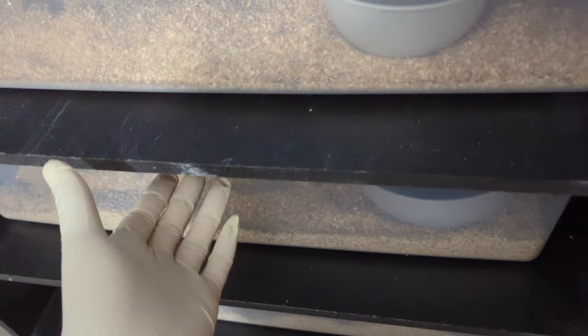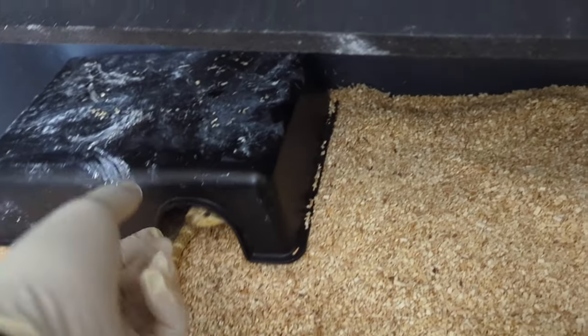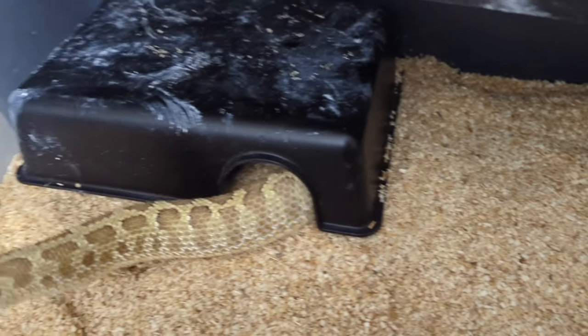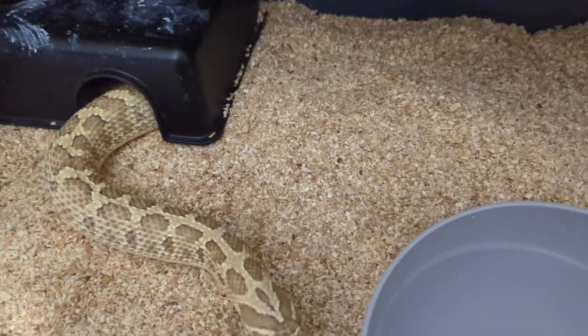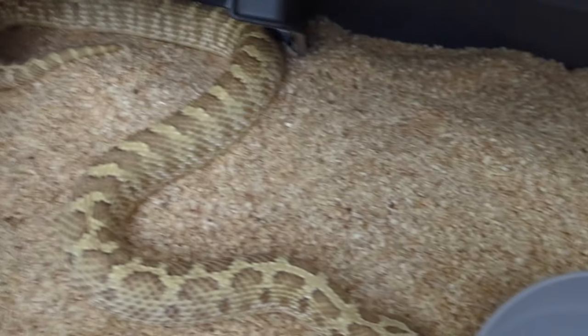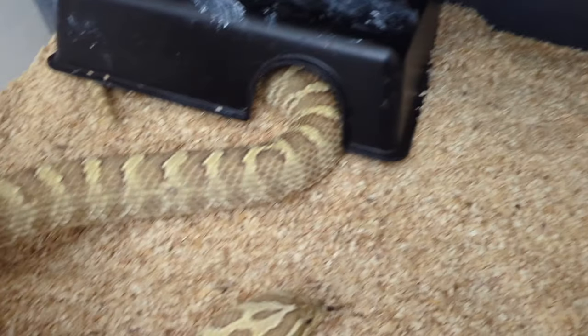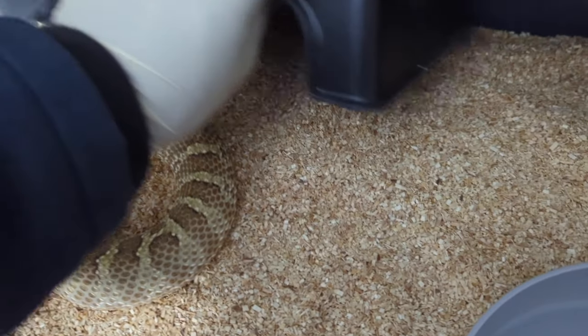I'll show you another one who's gravid — it's this big girl. Let me not get bit. This is the granite jungle — switch over — she's looking for food even though I fed her yesterday.